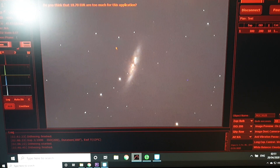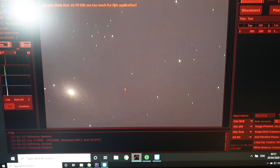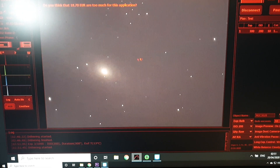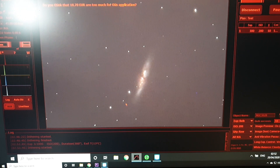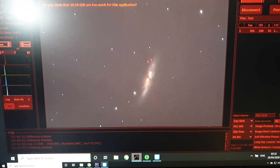This is what the subs are looking like — 300 second subs, ISO 200, and the stars look quite round, which is surprising. I am guiding five minute subs with the breeze outside. There's quite a bit of detail there in the core of M82. I'm quite happy with how those subs are looking.